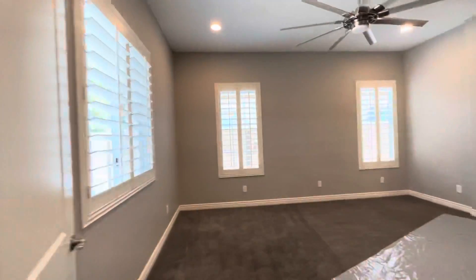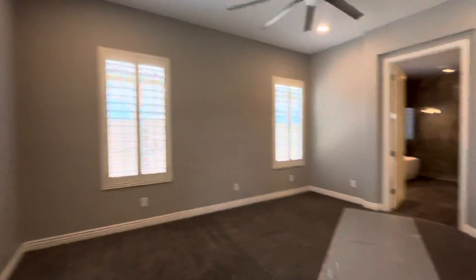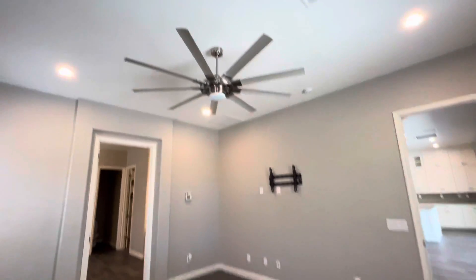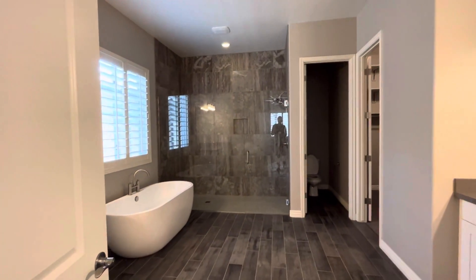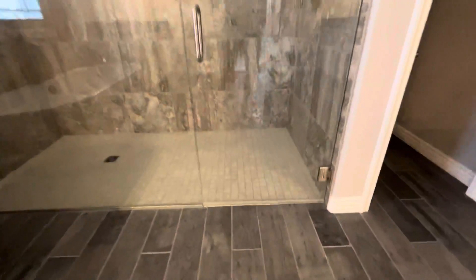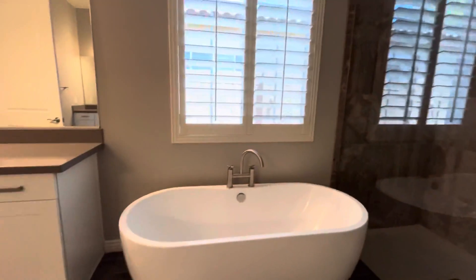The primary suite is over here on this wing of the house. This bedroom is 14 by 16. The bathroom — check out this bathroom. Impressive, right? Floor to ceiling tile. Beautiful bathtub.